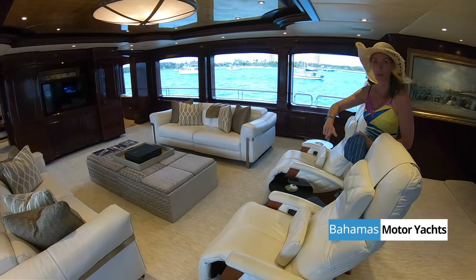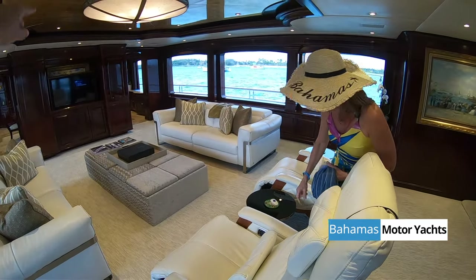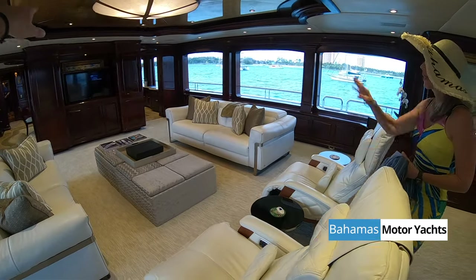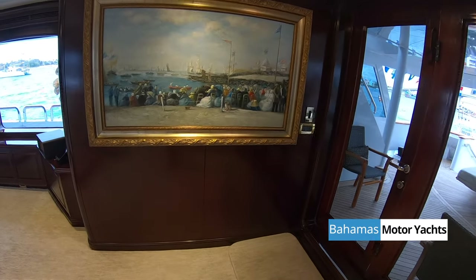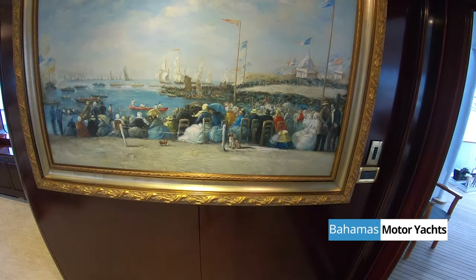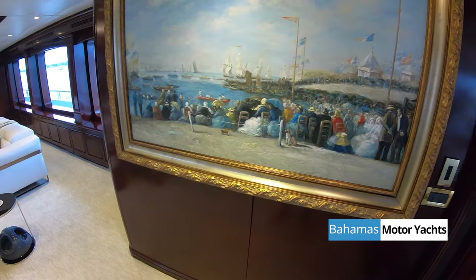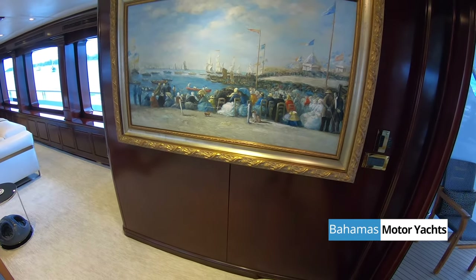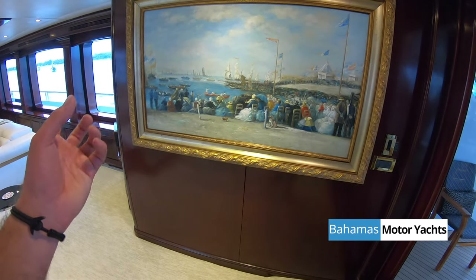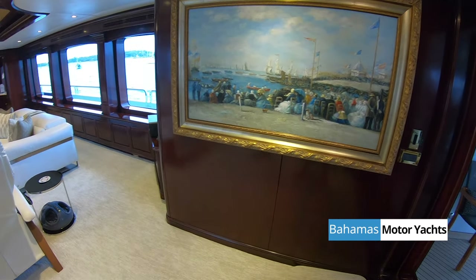I'm a fan of art and history, so I'd actually like to see that picture. There is a TV, but I'm wondering what's behind it — because here I see a historical picture of an event. It looks like a regatta from the 1700s or some kind of military force arriving and being expected.